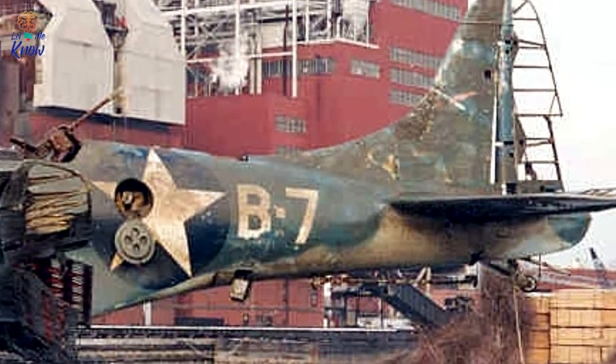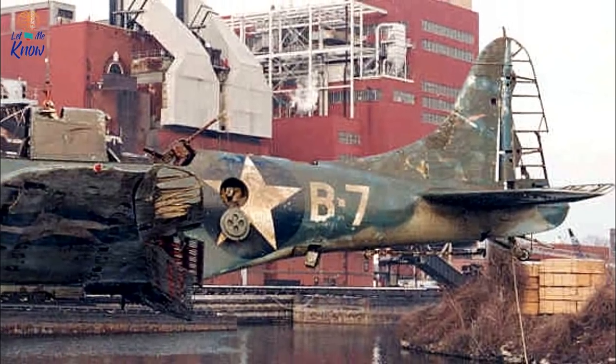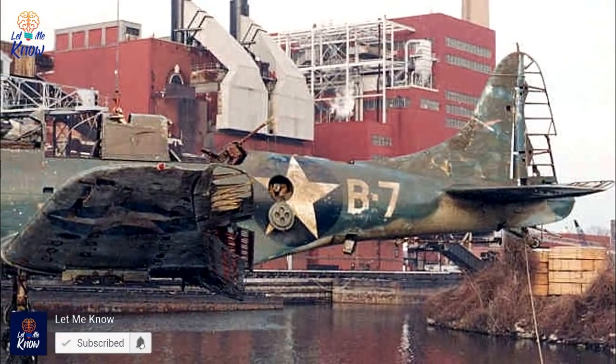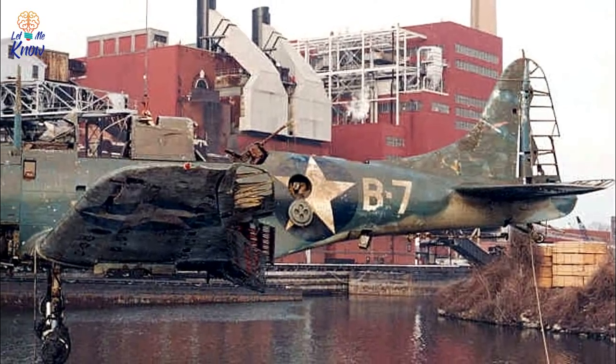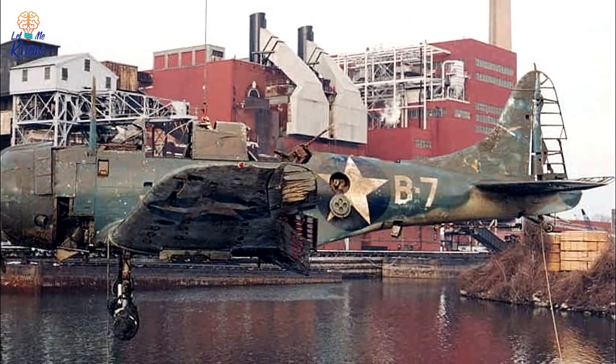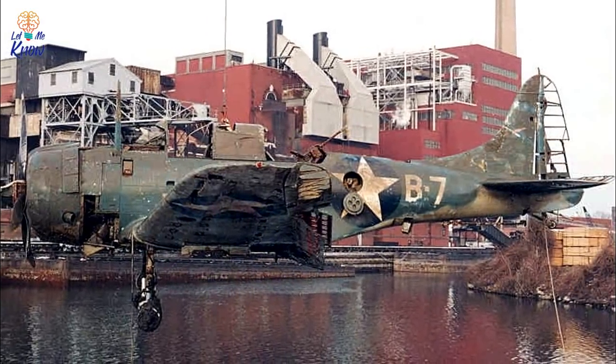Divers working for a salvage firm are descending into the cold waters of Lake Michigan. They reach the lake's bed and locate what a previous sonar scan has identified. It's the wreck of a World War II fighter plane, instantly recognizable. But how on earth did this relic of that conflict end up at the bottom of the lake?